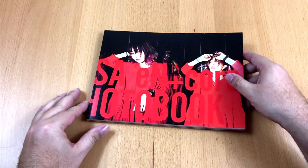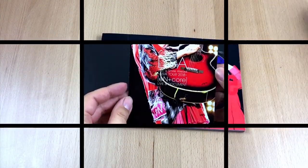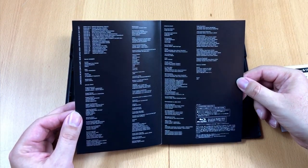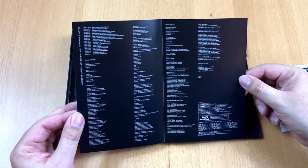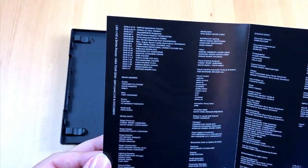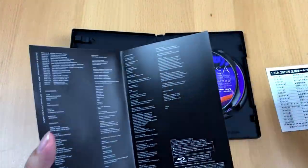Are there any more photos in the Blu-ray's booklet? Let's find out. I would love to show you some footage from the Blu-ray, but for copyright reasons I can't do this. But if you want to know how a Lisa concert looks like, stay tuned.